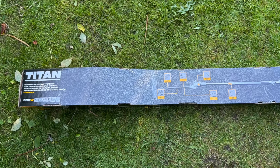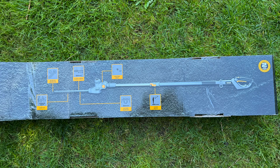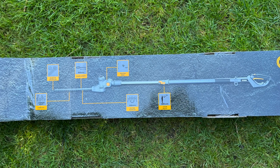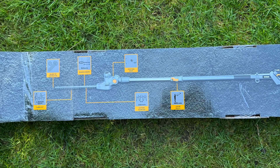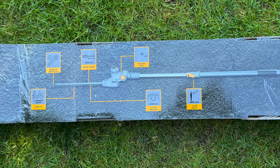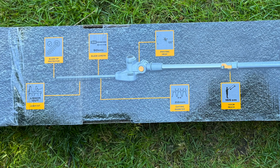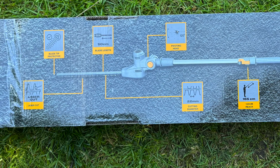What I bought is a Titan 50-centimetre pole hedge trimmer. The 50 centimetres refers to the blade length. The blade tip has a protector on it, the teeth are laser cut, the teeth are 22 millimetres apart, and it has a head which pivots to 120 degrees. Finally, it has a reach of 165 centimetres — and this is why I bought this particular one, because of the extending handle. Let's put it all together and see if it does what it says on the box.